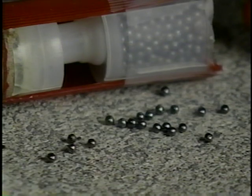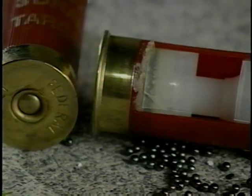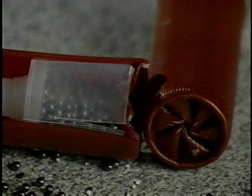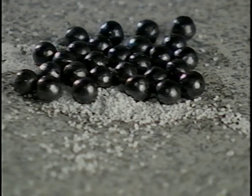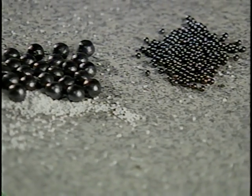Here is a cross section of a number nine shot shell. It consists of a brass head, which contains the primer and the gunpowder, and a one-piece plastic hull, which contains the wadding and shot and is crimped at the top. All shot shells have these same components, although tactical buckshot may also contain filler material.